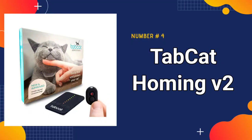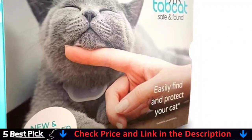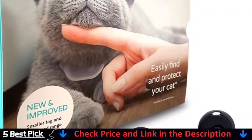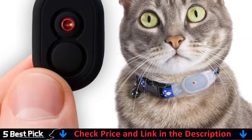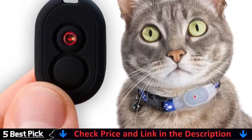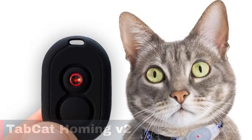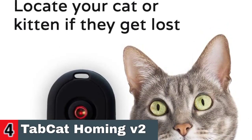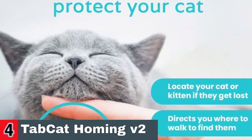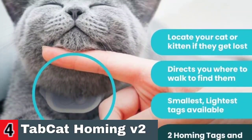Number 4 in our best cat tracker list is the TAB CAT HOMING V2 PET CAT TRACKER. Unlike most GPS trackers, TAB CAT does not require a monthly subscription — a single one-off payment and you can find your cat for years. It is the most accurate directional cat locator of its kind, working indoors and outdoors. The handset guides you which way to walk using audio and visual cues to find your cat even in the hardest-to-find places. As you get closer, lights on the handset change from red to amber and then green, with audio beeps clearly indicating your proximity. No other locator is as accurate as TAB CAT.